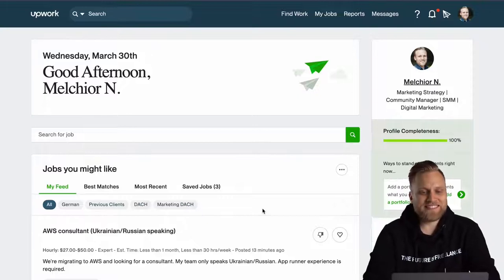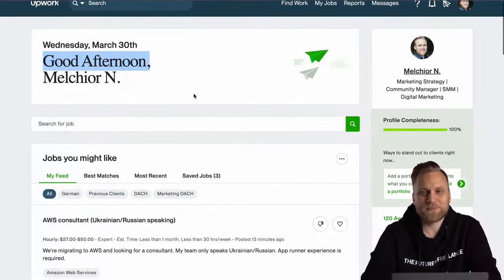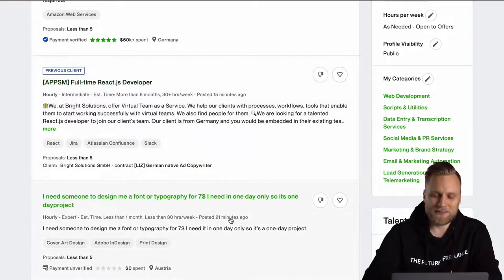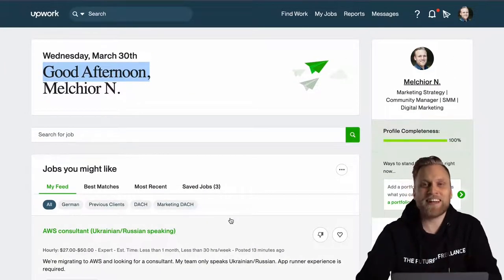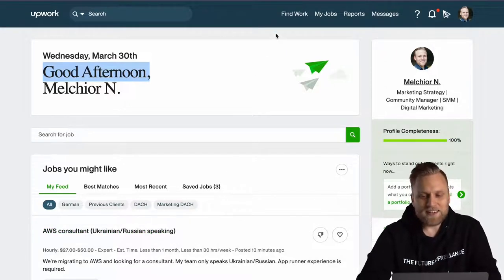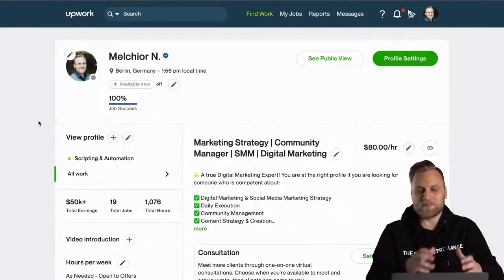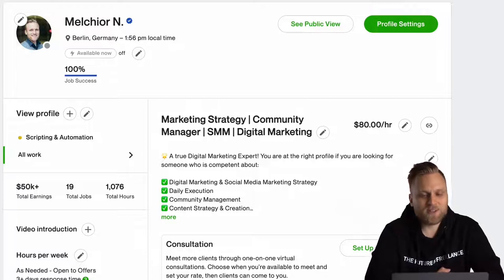If you have an Upwork profile and you log in, this is the first thing you see — you're greeted with your name. Here you can search for possible jobs, but we will talk about that in a separate video. What we want to look at in this video is what your profile looks like or could look like. I have worked on Upwork for some time, so I will show you my profile to get to know the different elements.